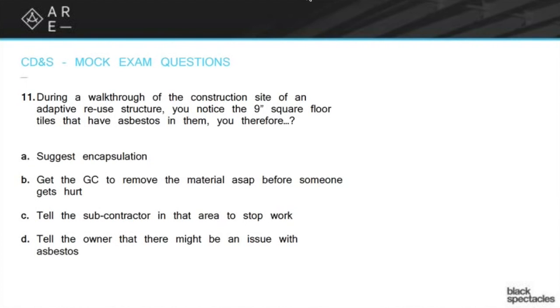Now, you can have a discussion with the GC or the owner and say, look, I'm nervous about this. This looks like it's possibly asbestos, and I'm going to be writing a note that says I think it's asbestos. You probably should have an environmental evaluation done. And hopefully that would trigger the GC to say, hey, maybe I better get that subcontractor out of there. But you're not supposed to tell any subcontractor to either start or stop working.